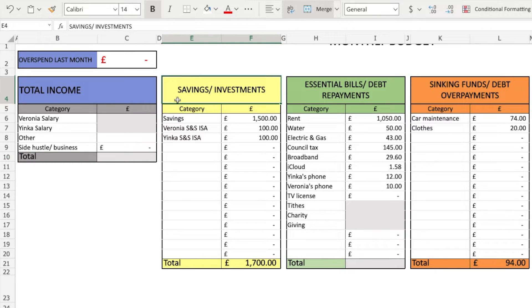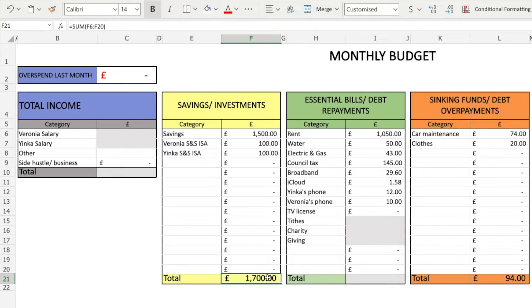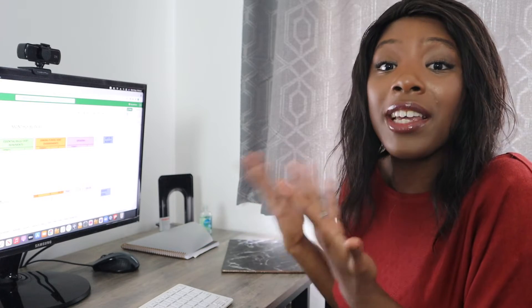Moving on to savings and investments — this has been quite consistent. We are currently putting about £1,500 towards our savings, which is saving for a property. We've also got £200 — so £100 each — going into our stocks and shares ISA, which is basically how we invest in the stock market. Our total is currently £1,700. I'm happy with this. If I started putting money from my side hustle into that we'd probably be close to the £2,000 mark, but I still want to focus on building up the business first.